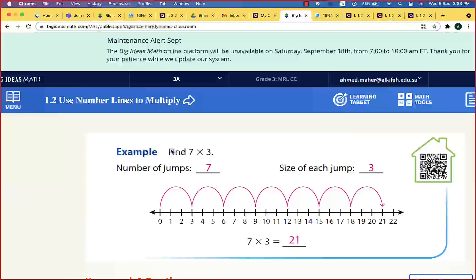Let's see how to find seven times three. To find seven times three, the number of jumps is seven — the first number — and the size of each jump is three. On the number line we start at zero and do jumps of size three: zero, three, six, nine, twelve, fifteen, eighteen, twenty-one. These are seven jumps.